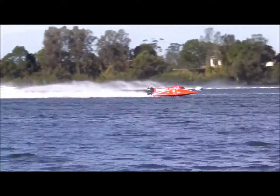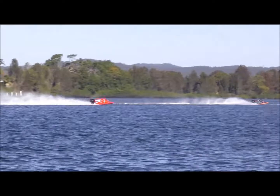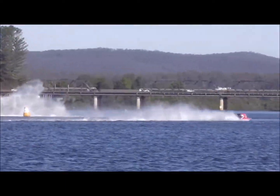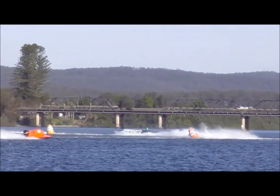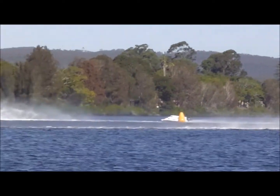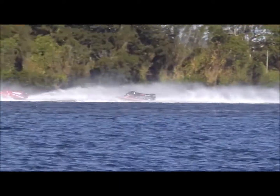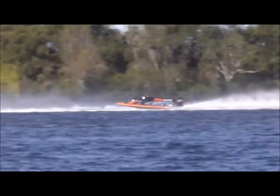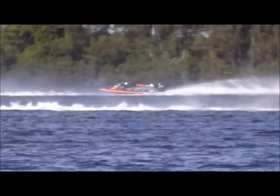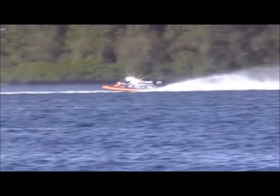Reece Coles over the humps — he's nine laps into the race. Out of the blue looks to be getting a lot of cavitation as that boat comes off the bridge turn, as Reece Coles goes down the outside. Out of the blue is the maroon and white boat, as Reece Coles goes past.